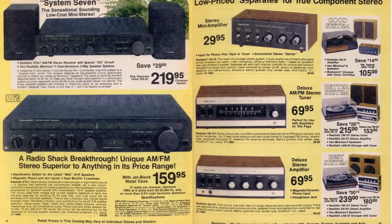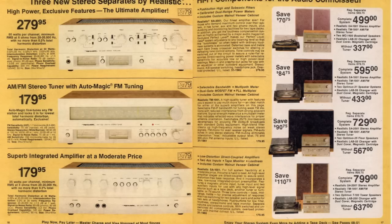Here's what they call separates. A receiver has an amplifier and a radio tuner all in one box - so it's called a receiver. Separates have a separate amplifier and a separate radio tuner. These are some low-cost separates; the audio quality isn't that great on these. But here's some much better quality separates - these are integrated amplifiers, meaning that they have the power amp and the preamp all in one case.